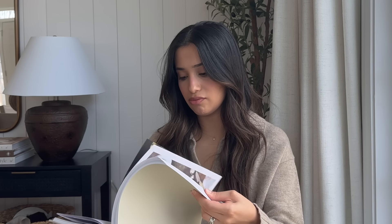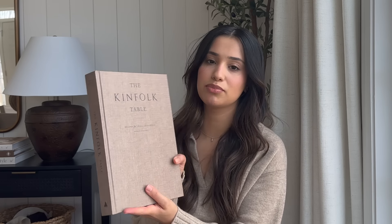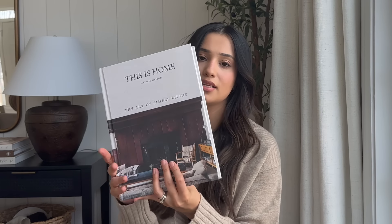I picked up three books. One is Sunday Suppers — great for my kitchen, I see everyone using it. I cook daily so I don't really need cookbooks, but I want to start learning new recipes and exploring different flavors. Another is The Kinfolk Table — I got it because I love the color; it looks like linen but it's not, and I just love it. The last book I picked up is This Is Home, which is a stunning book to style with.